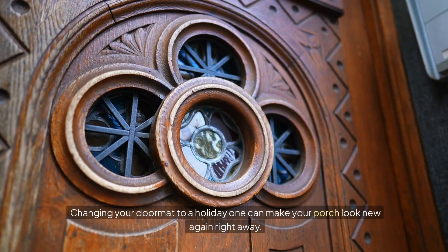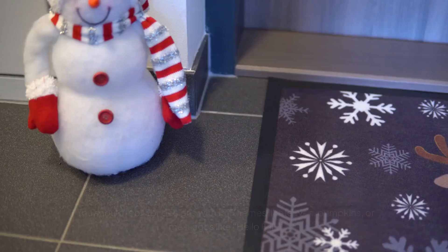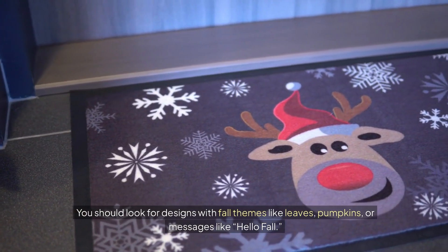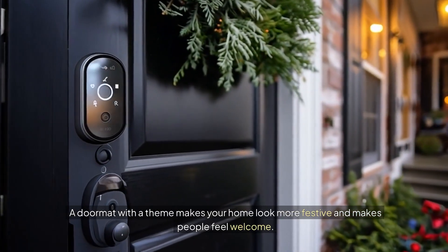Seasonal doormat. Changing your doormat to a holiday one can make your porch look new again right away. You should look for designs with fall themes like leaves, pumpkins, or messages like Hello Fall. A doormat with a theme makes your home look more festive and makes people feel welcome.